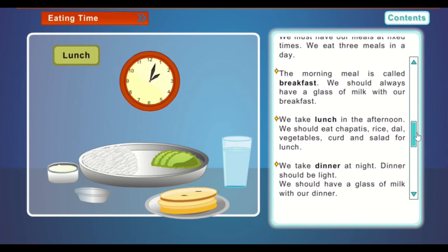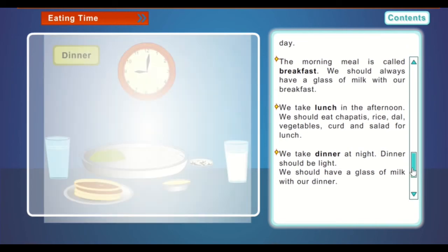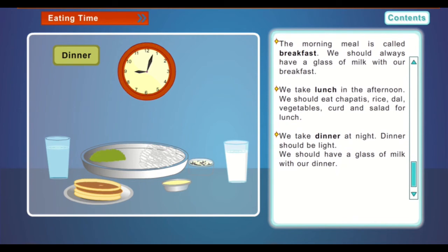We take lunch in the afternoon. We should eat chapatis, rice, dal, vegetables, curd and salad for lunch. We take dinner at night. Dinner should be light. We should have a glass of milk with our dinner.